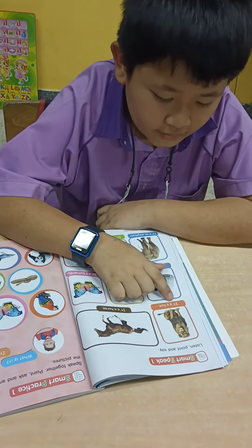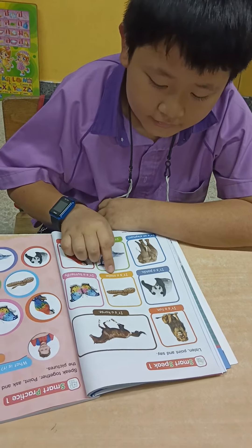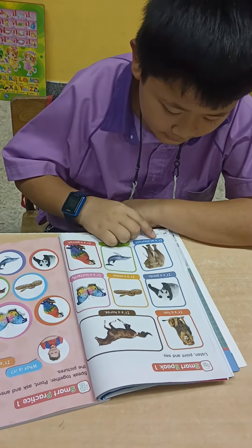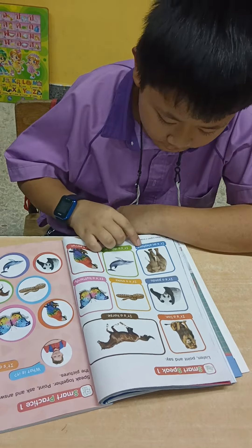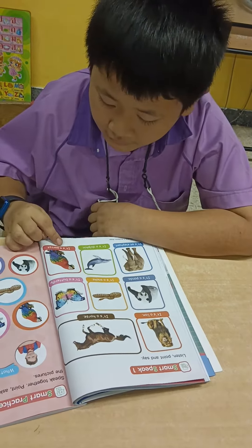Okay, can you tell me the different kinds of animals? Timer starts now. It's a lion, it's a horse, it's a panda, it's a snake, it's a butterfly, it's an elephant, it's a dolphin, it's a cow. Very good.